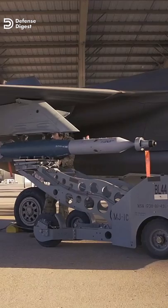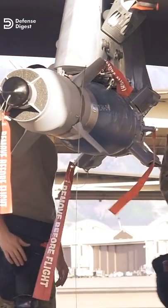Finally, at number three is the Advanced Anti-Radiation Guided Missile, which homes in on enemy radar sites.